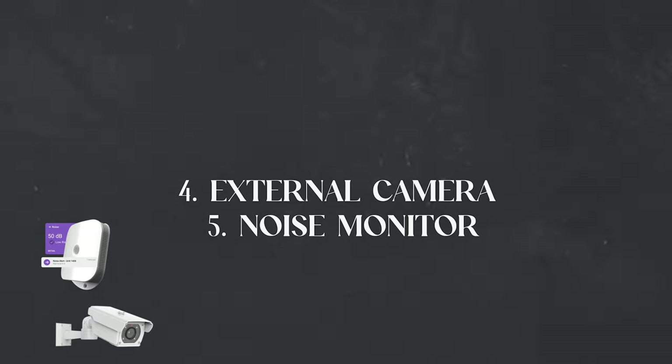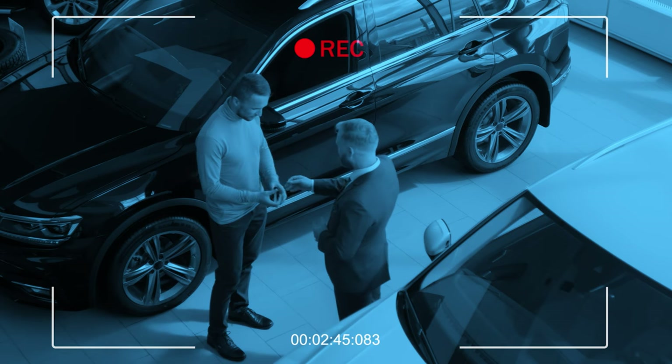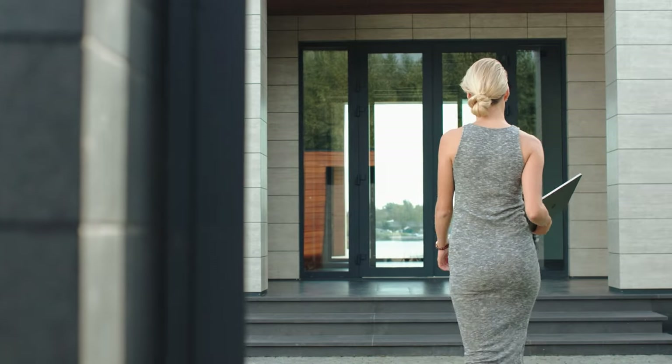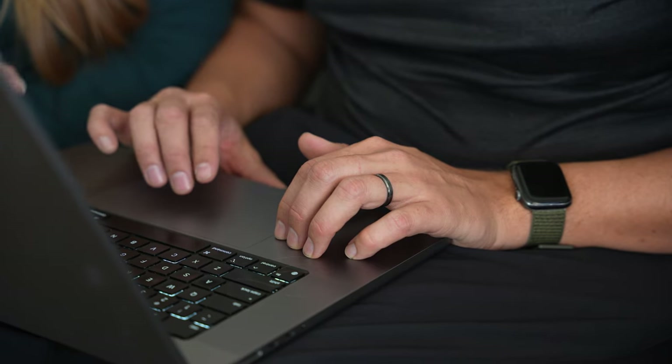The next two items are things we provide for free as part of our management agreement, but they're also two things you need to make sure you're disclosing on your listing if you're using them at your property: an external camera and a noise monitor. We like to have one exterior camera that overlooks the driveway. These are for security, but really they're for the operations of our business — we want to know when the guest has left, if the cleaners have arrived and when, if our inspector is there, making sure everything is operating on time and according to schedule. This isn't to spy on our guests, and if you do, it's going to be way more stress than you care to deal with — and creepy for the guests.